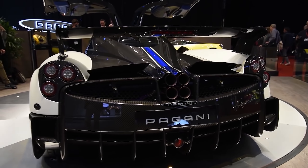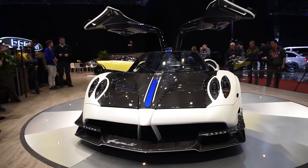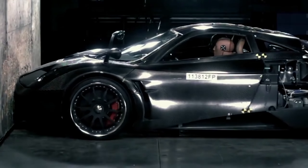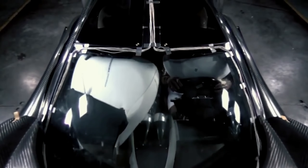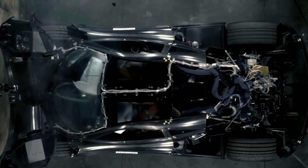The company claimed that the central monocoque of the Huayra performed extremely well and the driver and passenger were left uninjured in the incident. In a crash test video clip that circulates online, the Pagani Huayra's structure is shown to withstand a frontal impact at a strength that would otherwise shatter a standard carbon fiber part.